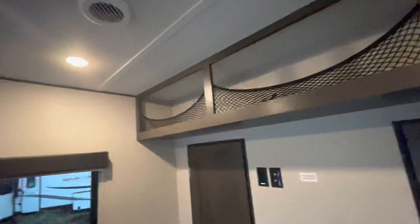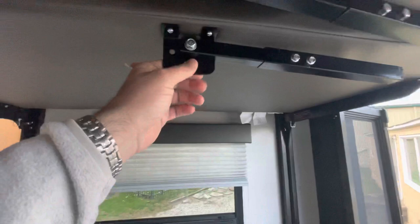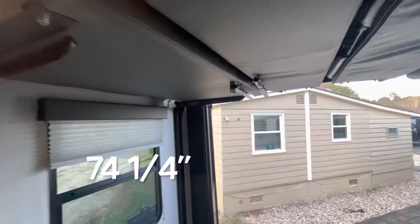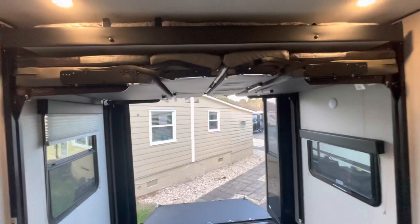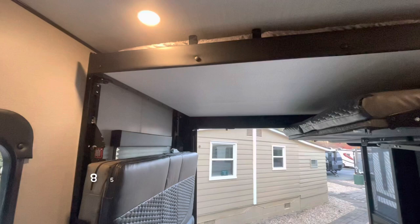With both beds raised all the way to the ceiling, your lowest point is the bracket on the bottom of the pass-through dinette, which is 74 and a quarter inches high. If you've got a jacked-up golf cart or need more headroom, you can tilt the benches to the side wall — and then you've got 85 inches of clearance just by putting those benches against the side wall.